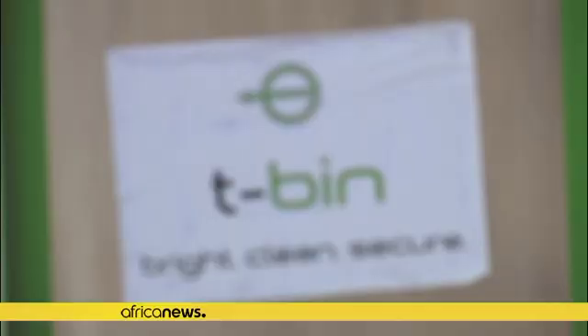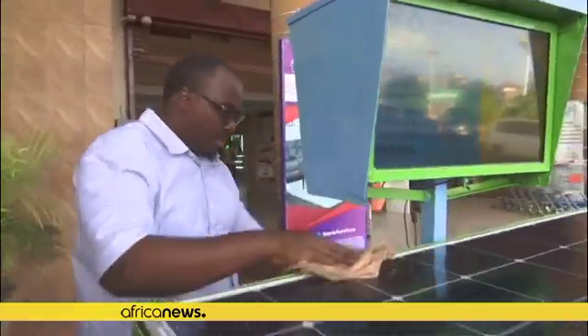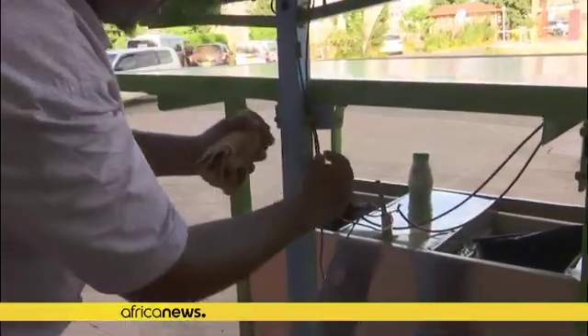The tech bin is a smart, intelligent waste bin that is supposed to educate people on how to separate waste from source, to minimise 95% of the waste that ends up in dump sites and increase recycling activities, which will be an economical advantage to our young people and to our country.